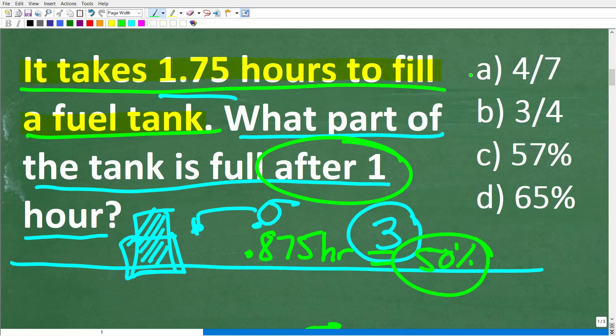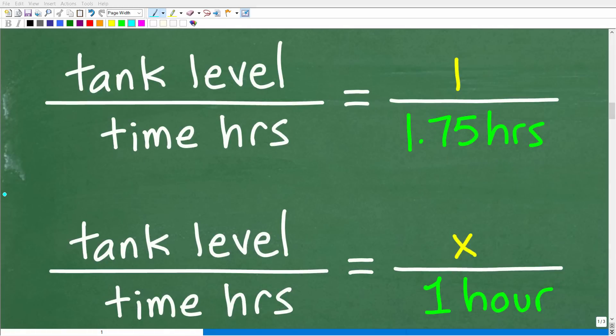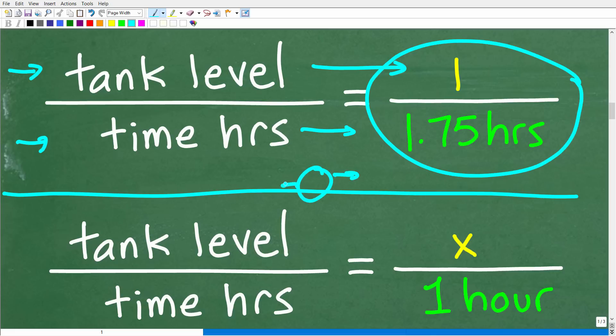Looking at our multiple choice options, all of them are more than 50%, so they're all somewhat reasonable. If you don't know how to answer a math question, especially multiple choice, never feel shy about taking an educated or reasonable guess. Now let's get into the actual math. The real key is to compare tank level to time — we get one full tank every 1.75 hours, which is the rate this pump is filling the tank.